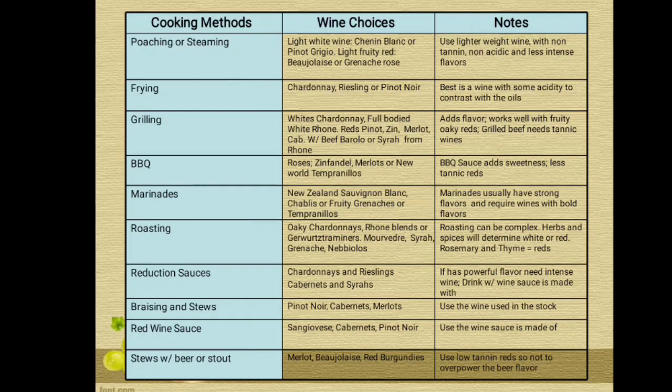For stews with beer or stout, the wine choices are Merlot, Beaujolais, and red Burgundies. The note is to use low-tannin reds so as not to overpower the beer flavor.